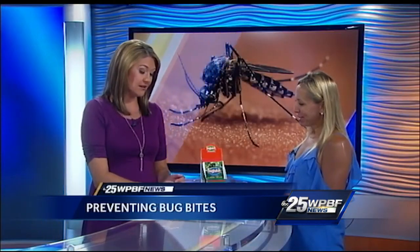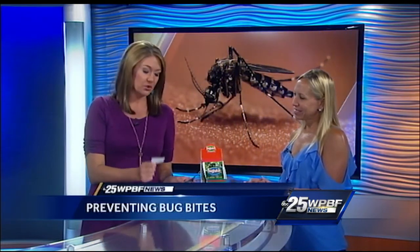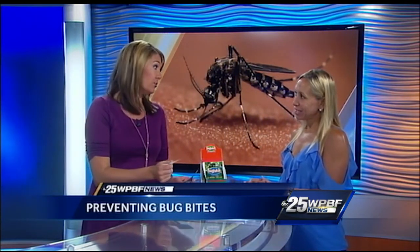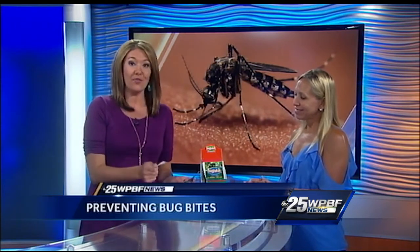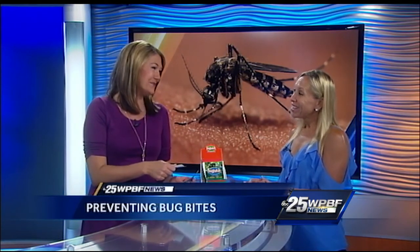Stacy, thanks so much for coming in. Protect yourself however it may be — whether it's with a Bug Patch or something else off the store shelves — because the Zika virus is very real, especially here in South Florida. We're in the rainy season, so you want to be very careful out there and protect yourself in some way. Thank you.